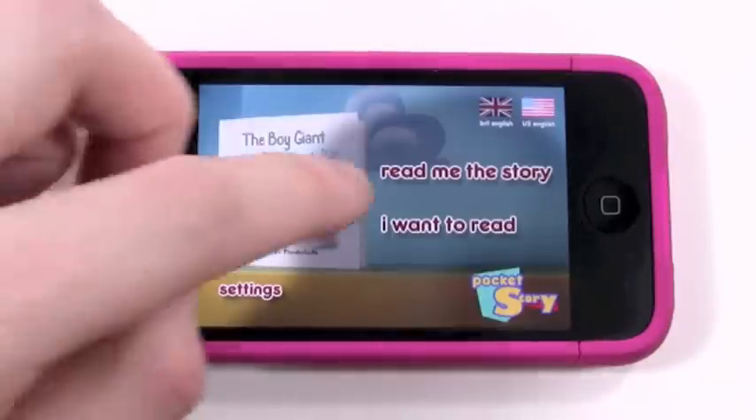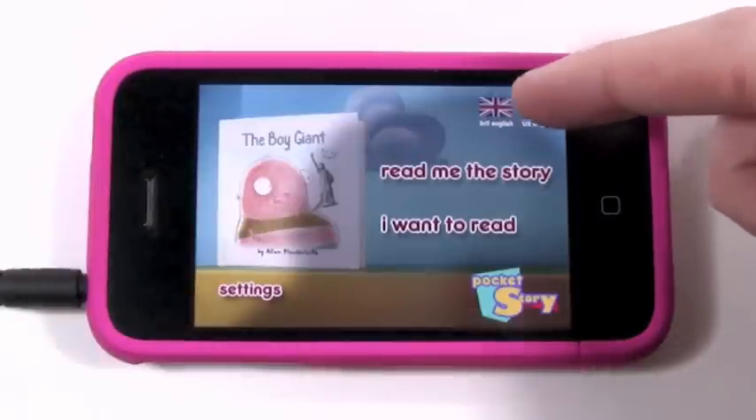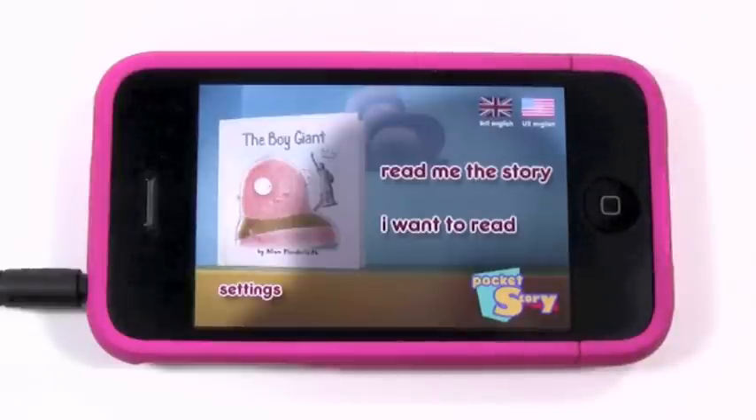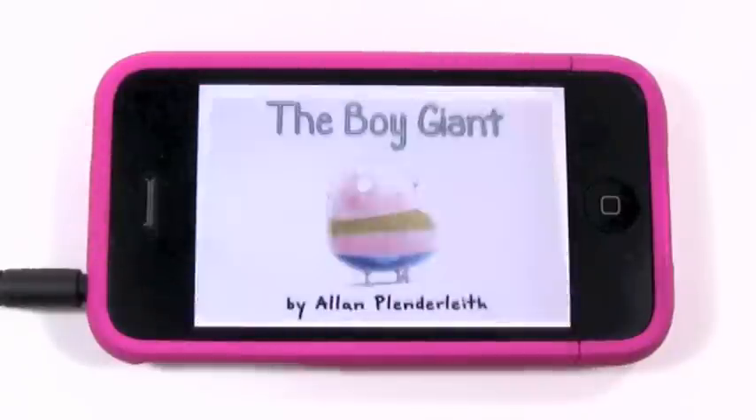From the menu screen, you have two different options of how you can read the story. You can read it by yourself or you can have the app read to you. Then you have settings down here, and a really neat feature for international or US language selection, so you can choose what language you want for this storybook.